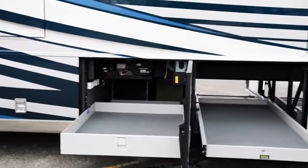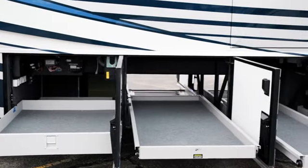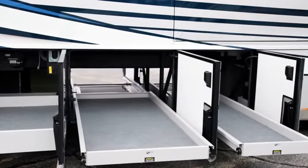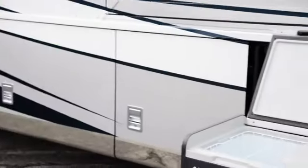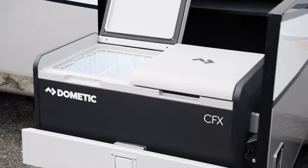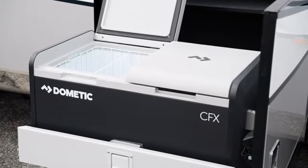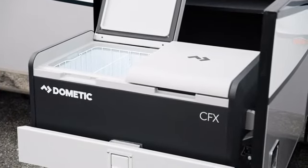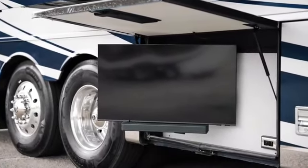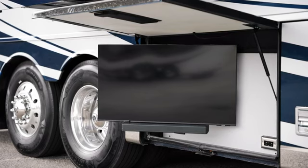Beneath the coach provides basement storage with sturdy, easy-close doors, allowing you to bring your additional outdoor gear with you. Inside one compartment, you'll find a Dometic outdoor freezer on a pull-out tray, perfect for entertaining outdoors. An optional exterior entertainment center is also available on select floor plans and includes a 43-inch Samsung 4K LED TV and Bose soundbar.